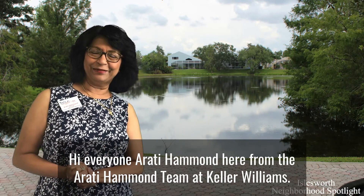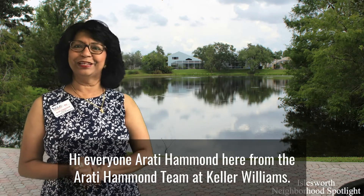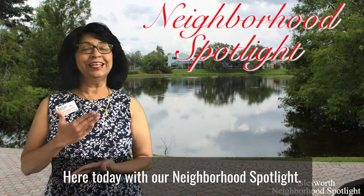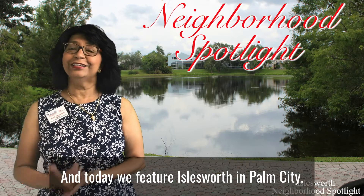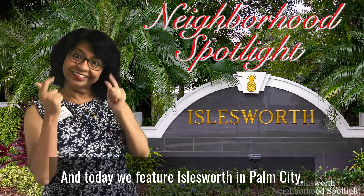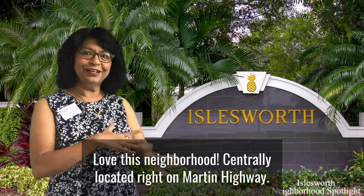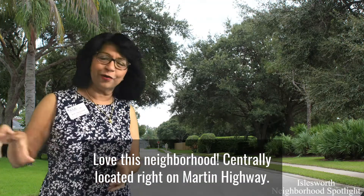Hi everyone, Aarti Hammond here from the Aarti Hammond team at Keller Williams. Here today with our weekly neighborhood spotlight, and today we feature Islesworth in Palm City. Love this neighborhood — centrally located right on Martin Highway.